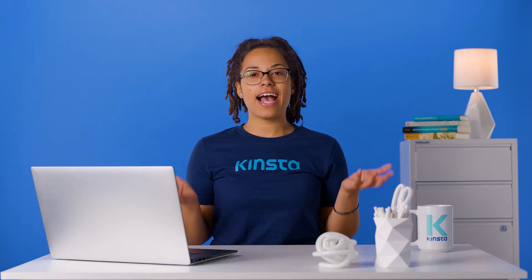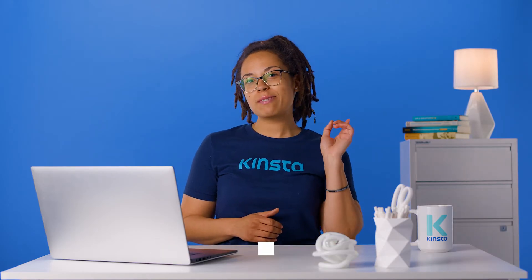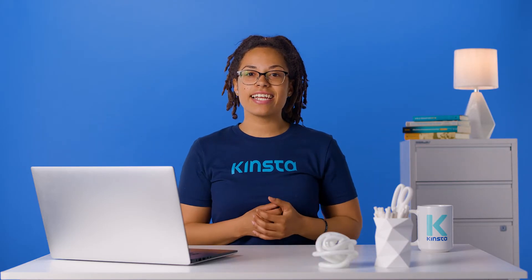Before we get too far, I want to let you know that there will be links to more resources in this video's description. Remember to subscribe and ring that bell to get notifications for future helpful content. Alright, let's get your site updated.